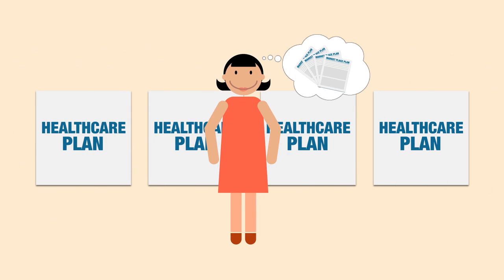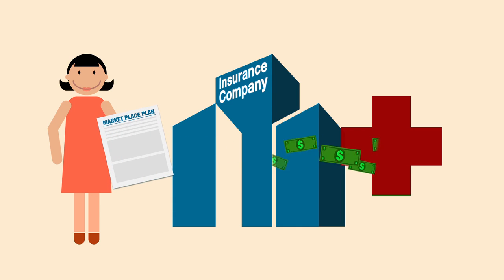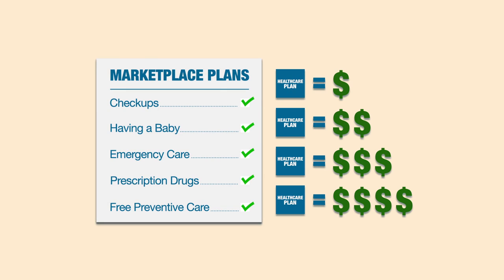Here are a few things to think about before you look at health insurance plans. Health insurance is a contract between you and your insurance company. You buy a plan, and the company agrees to pay part of your medical costs when you get sick or hurt. Although plans in the marketplace cover a core set of essential benefits, the amount you'll pay for those benefits will be different from plan to plan.